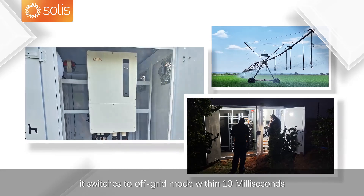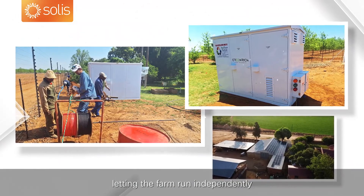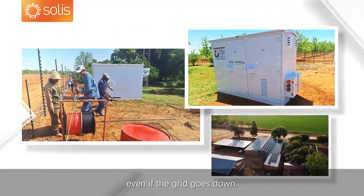In a blackout, it switches to off-grid mode within 10 milliseconds, letting the farm run independently, even if the grid goes down.